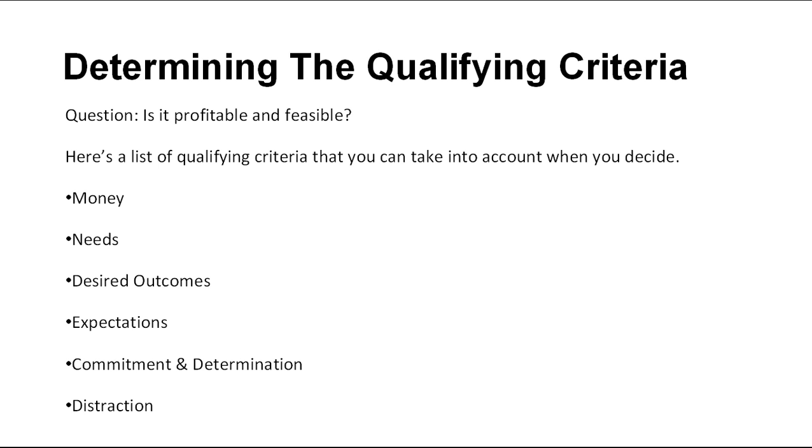To make this decision, here's a list of qualifying criteria that you can take into account. Money – Are they financially qualified to engage your services? Needs – What are the challenges, problems, or improvements the prospect is facing now in their business? How critical is it for the prospect to solve these challenges?